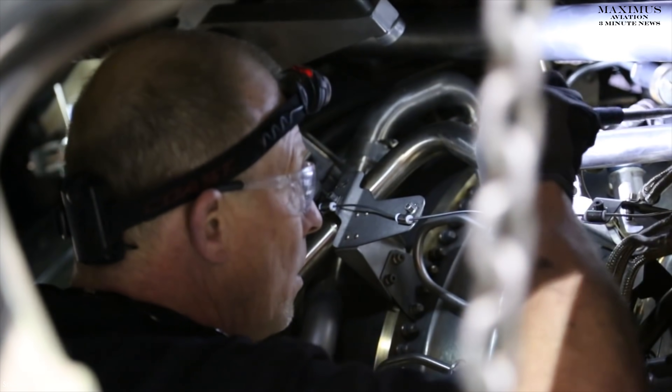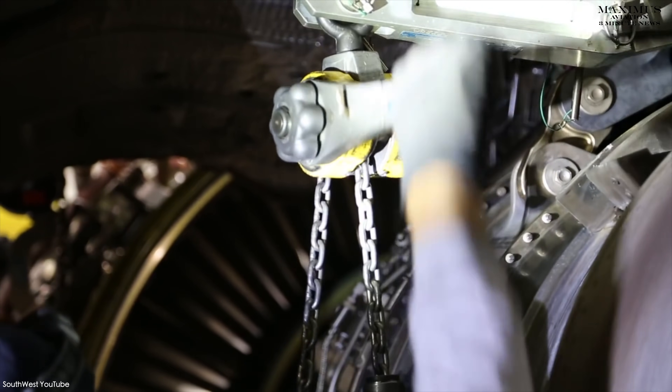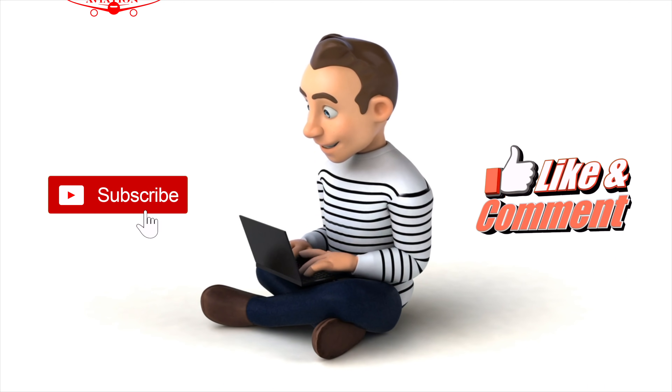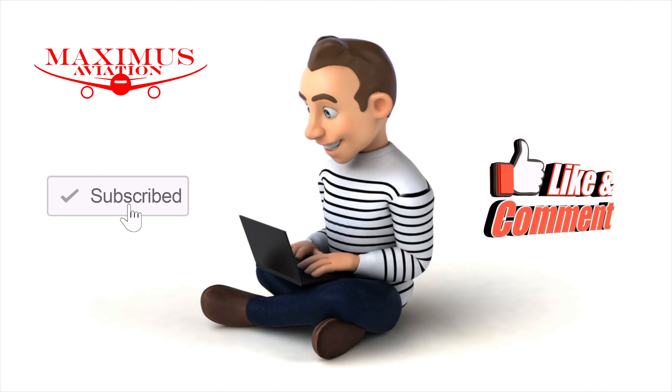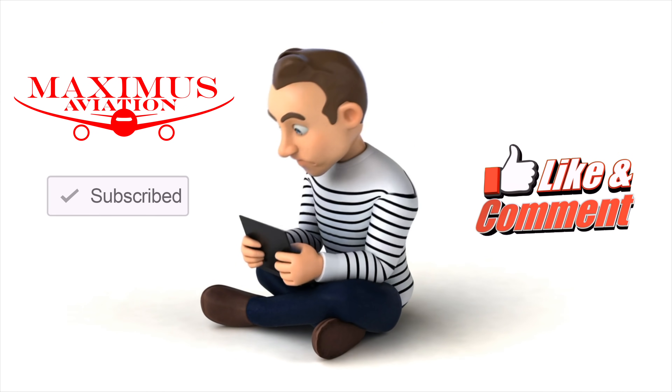What do you think? That's all I have for now, just a quick update. If you have comments, let me know down below. And on your way out, please don't forget to like, subscribe, share, and ring the bell. And as always, remember: leave the rubber on the runway and your troubles on the ground.